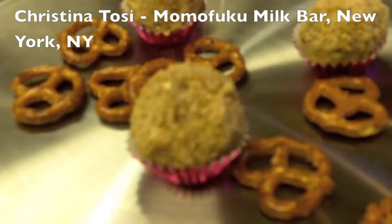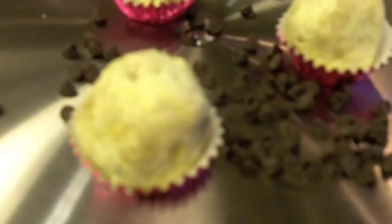We brought cake truffles — basically little bites of the fancy layer cakes we make at Milfar. We have pretzel cake truffles and chocolate chip passion fruit cake truffles. It's like a cake in a one-bite snapshot, which is super challenging but also super indulgent — all you need is one bite to get the full flavor and textures.